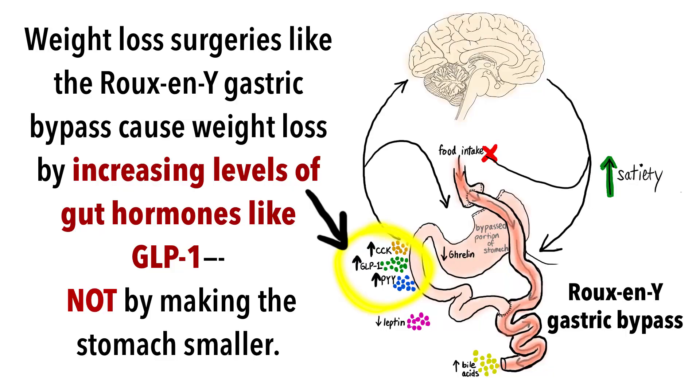This is similar to weight loss surgery, which affects appetite, glucose metabolism, and energy expenditure, in part by increasing the level of certain hormones in your body, such as GLP-1.